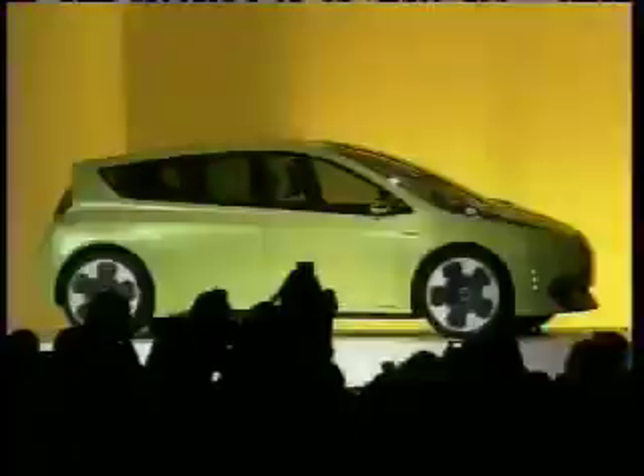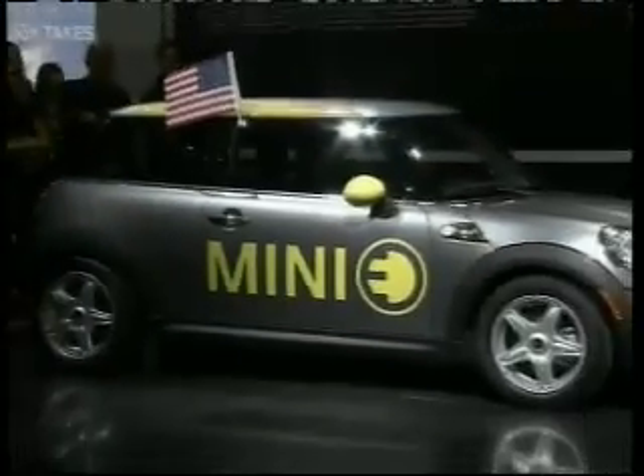Toyota introduced the FTCH hybrid, and Cadillac's XTS Platinum Concept was a plug-in hybrid. All-electric vehicles included the BMW Active E Concept, the Mini E, and Audi's e-tron.